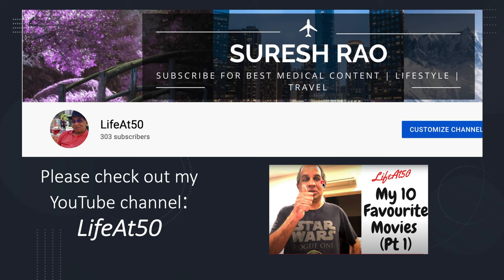Cheers! Finally, if you want more medical content, lifestyle content, or travel content, please check out my YouTube channel, Life at 50 — with no space in between — for more interesting videos. Cheers!